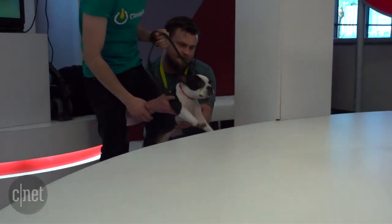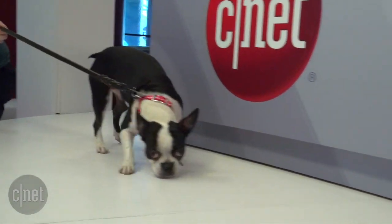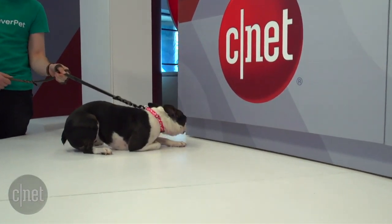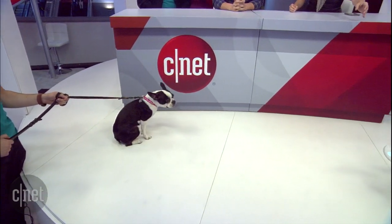Princess Fiona will be joining us. So if we could bring Princess Fiona out — that's not just Jeff's stage name or the name he gives to hotels when he stays at them — this is Princess Fiona. Oh, Princess Fiona is adorable! Look how unhappy she is to be left home alone. She wants something fun and engaging to do. So we also have the Clever Pet console right down here. If you could walk us through how exactly it works, that would be great.